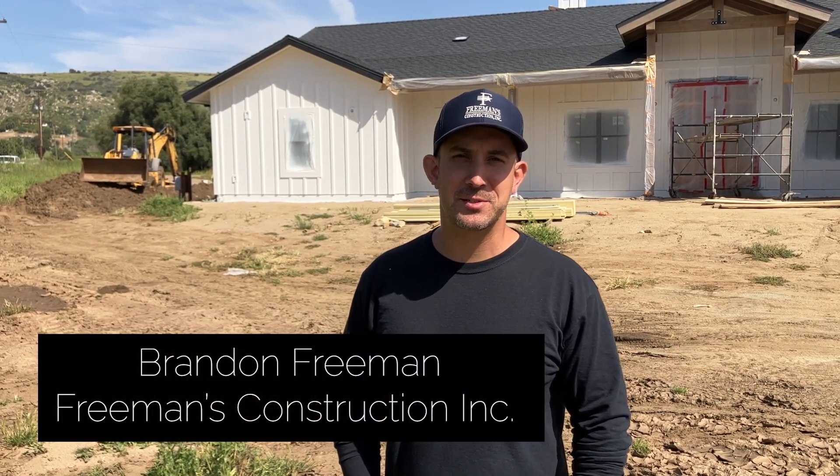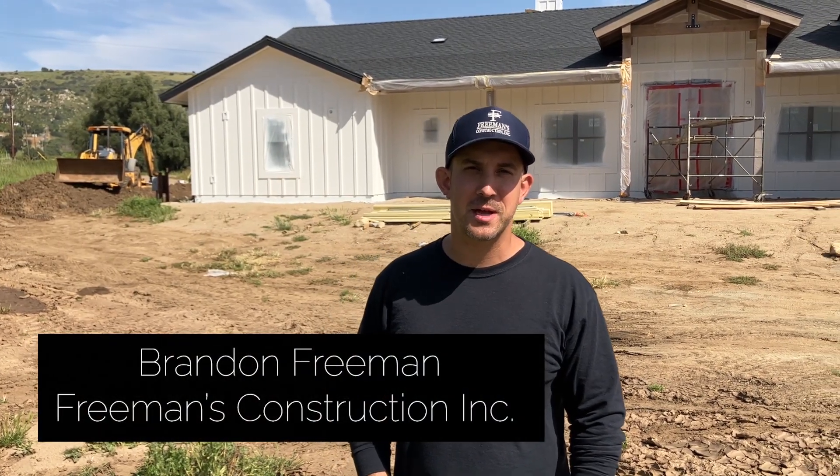Hey everyone, this is Brandon with Freeman's Construction. I'm here in Ramona at this new custom home we've been working on. You can see behind me we've made a ton of progress. The siding is 100% complete and we've been entering a phase I like to call phase two. This is a really exciting time for our clients and also for us. I want to take you through the home and show you what's going on and update you on the sequence of this build. Let's head in and take a look.